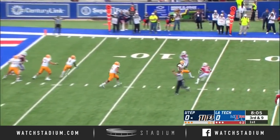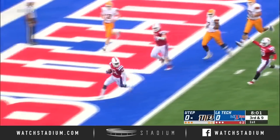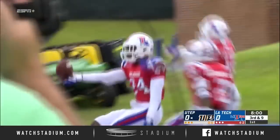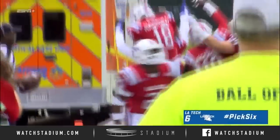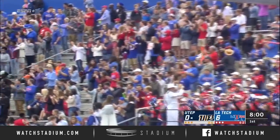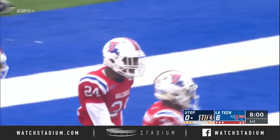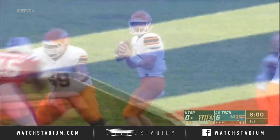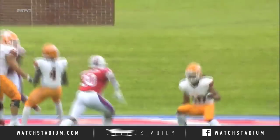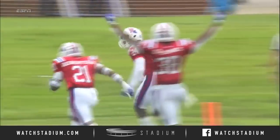Mets retreats to the end zone, that's tipped, it's intercepted at the 12-yard line and coming back to the end zone — it's a touchdown for Louisiana Tech. Legereus Sneed makes his second interception of the season. Leading deep in your own territory, the pass is tipped up in the air, it goes off the receiver's hands — that was Wadley.